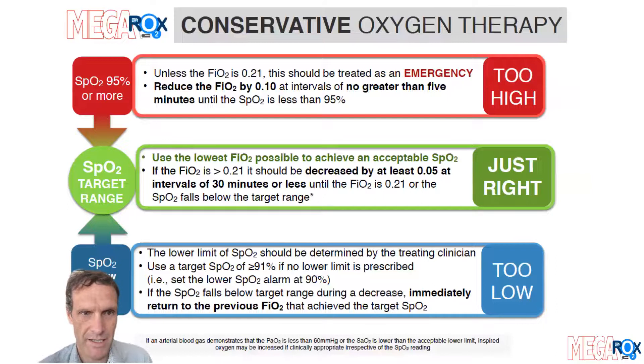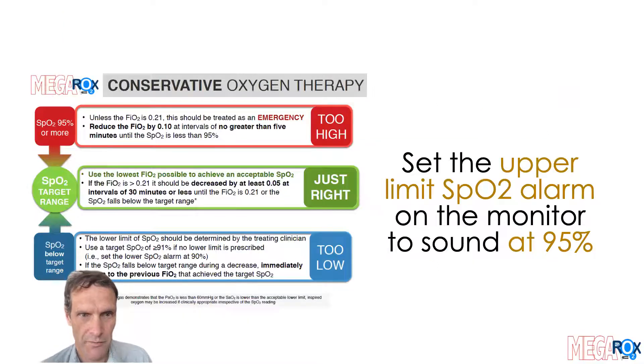If your patient gets allocated to conservative oxygen, there will be a printout that looks like this. It's really important that you familiarize yourselves with it. The first and most important step is to set the upper limit SPO2 alarm on the monitor to sound at 95%. If the alarm sounds, turn the oxygen down immediately. This alarm should not be inactivated unless the patient is breathing 21% oxygen.